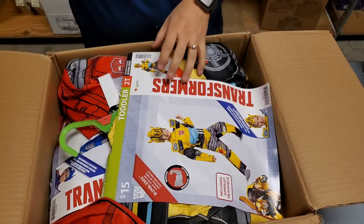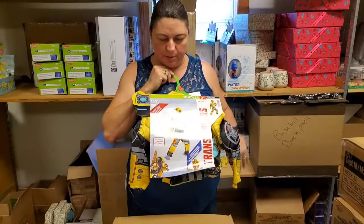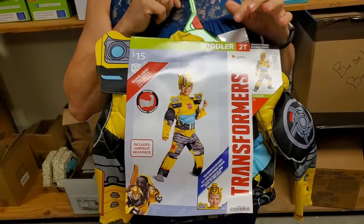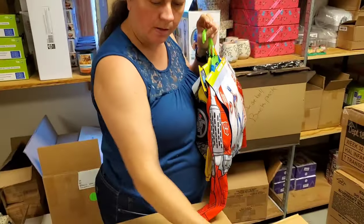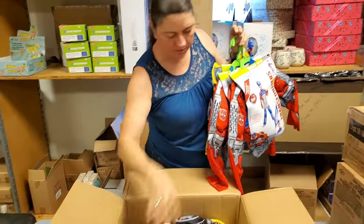Oh, this is costumes I think — toddler costumes. Transformers! Your baby can be a Transformer. It's toddler 2T, 3T, 4T. They were $15 wherever they were sold — they'll be cheaper in our store or online.